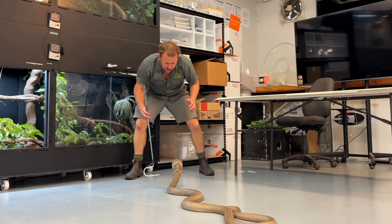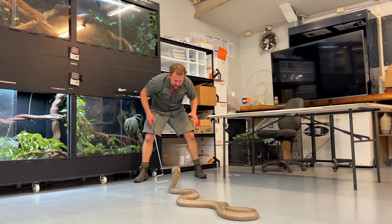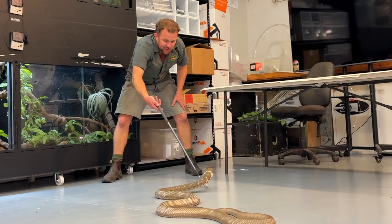Look at that — she's getting really confident. She's pushing me into the corner here. I've just got to stand my ground, not move too much, and slowly move her out of the way. I should have got a bigger hook, but I've got a short one.